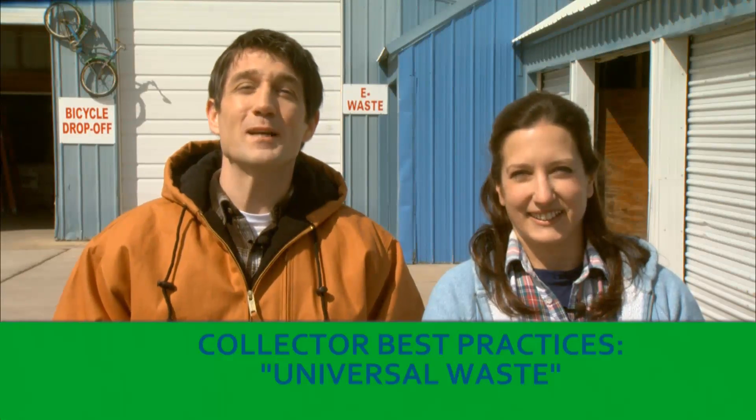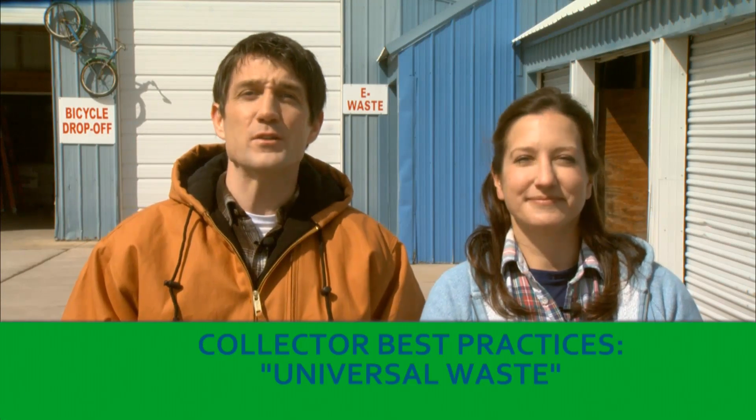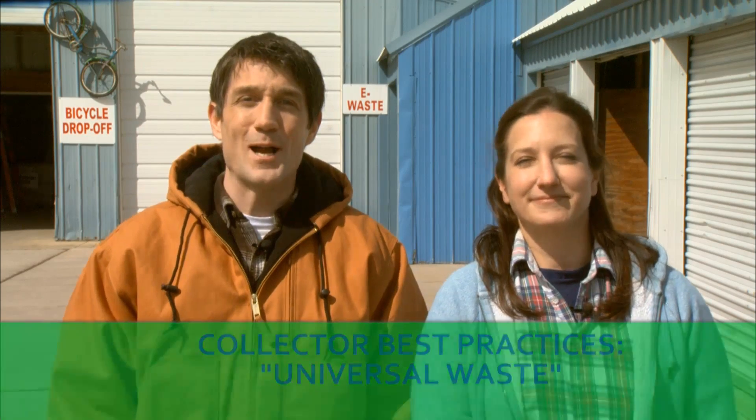Hi, and welcome to our video on best practices for collecting and handling universal waste and used oil. I'm Jim, and this is Beth. We're going to show you around our site and share some practices we've used to manage the waste that people in our community bring to us. Some of the things we do are required by law, but some are just methods we've developed over the years that make managing universal waste and used oil a lot simpler. We hope you'll learn something from us, or at least breathe a little easier knowing that you are doing things right.